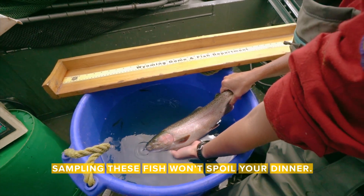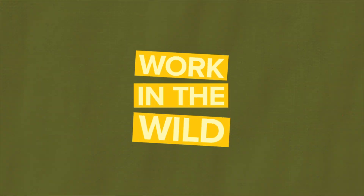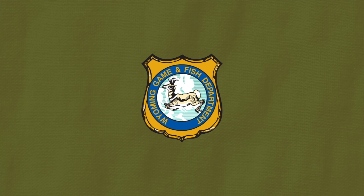Sampling these fish won't spoil your dinner. I'm Sarah Dorenzo and this is your Work in the Wild update from the Wyoming Game and Fish Department. This week we're at Muddy Guard Reservoir number one for fish sampling.